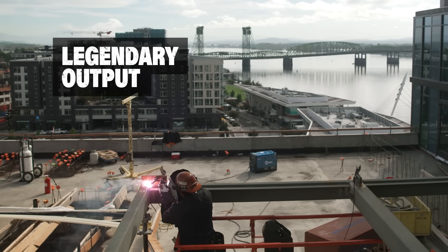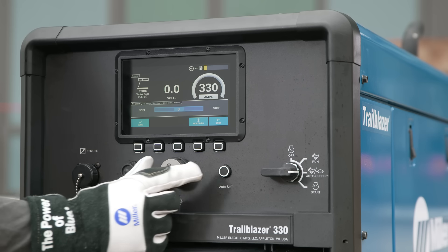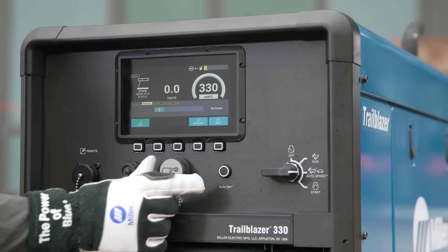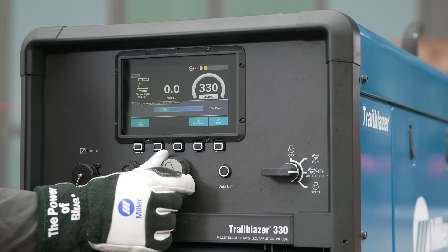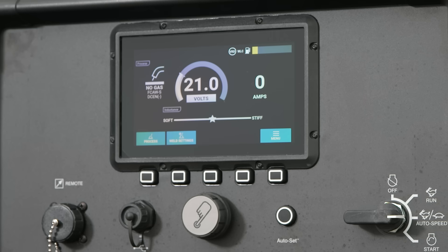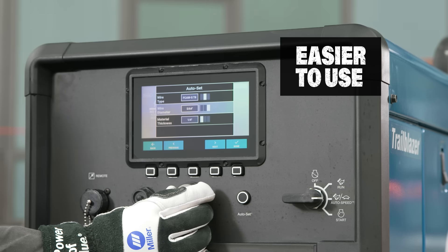330 amps for larger diameter wires and heavy gouging jobs. A durable digital interface provides simplicity and advanced welding settings like dynamic dig, inductance control, and DC pulsed TIG. AutoSet technology makes setup fast, easy, and accurate for welders of all skill levels.